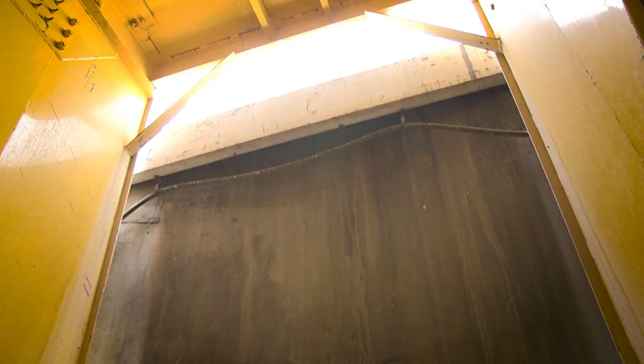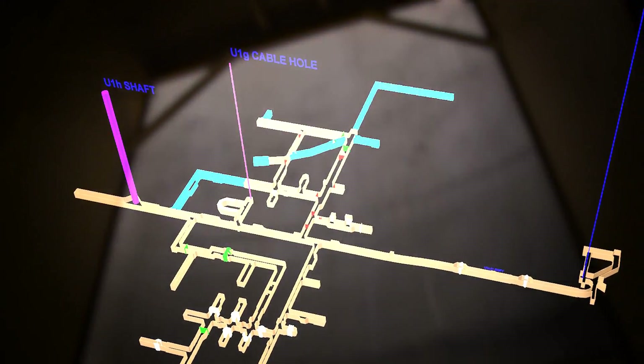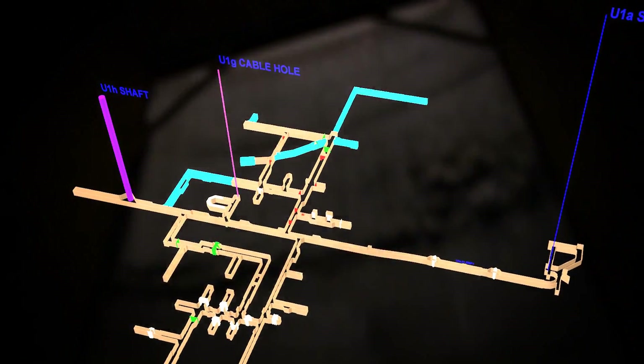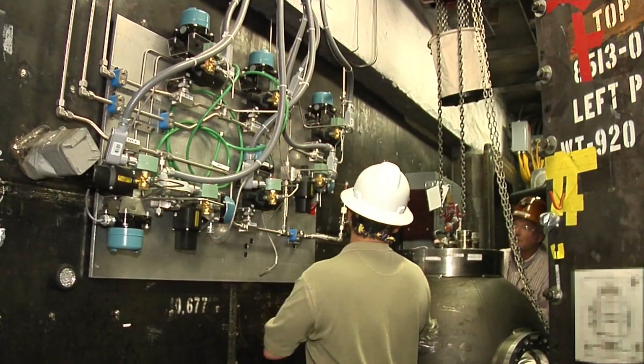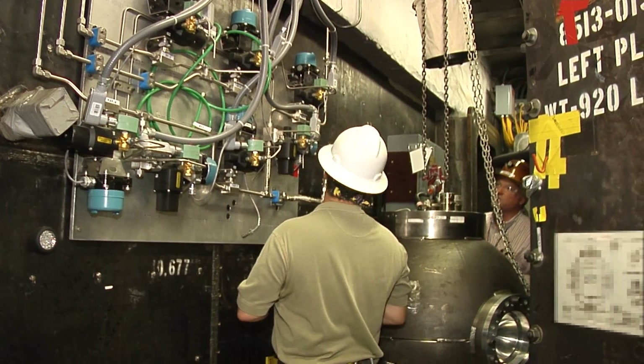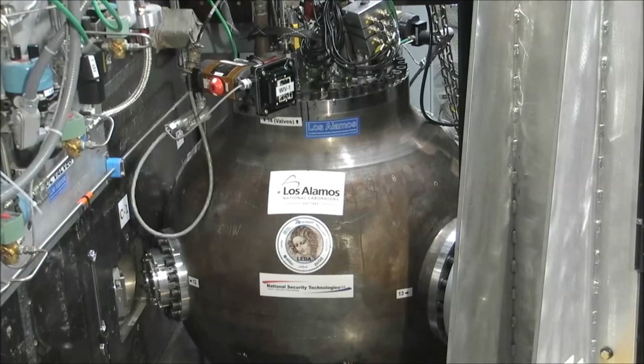963 feet below the surface, an underground experimental complex has been built dedicated primarily to the fielding and execution of sub-critical experiments. High explosives are detonated to test the readiness of equipment, communications, procedures, and personnel in a setting where the experiment is contained inside a vessel.